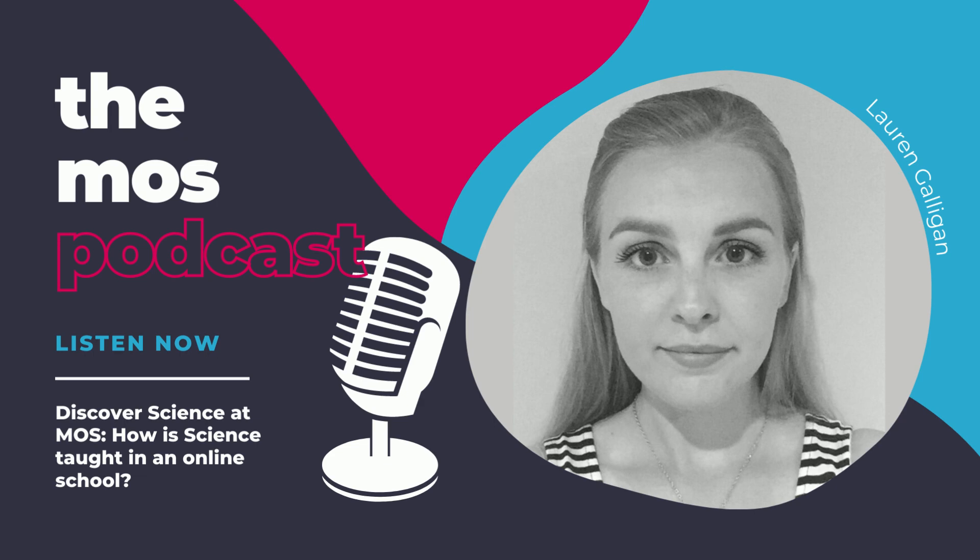Welcome back to the My Online Schooling podcast, the place where we talk to staff, parents and pupils to find out more about life at the online school. In this episode, we're talking science. Lauren Galligan shows us how science works at an online school, what a typical science lesson looks like, how practicals are still possible despite being online, and some of the resources available to make the lessons even more interesting, fun and interactive.